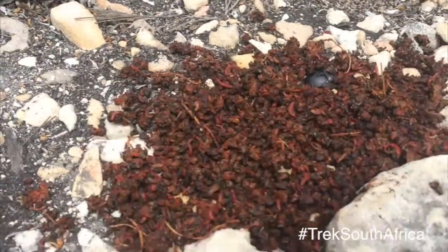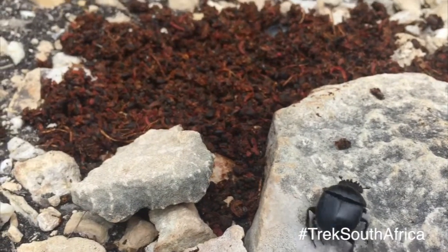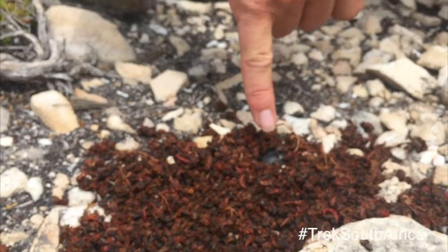I'm not sure what this dung is, but it's definitely rolling the dung up. There's one that's just in the middle here.